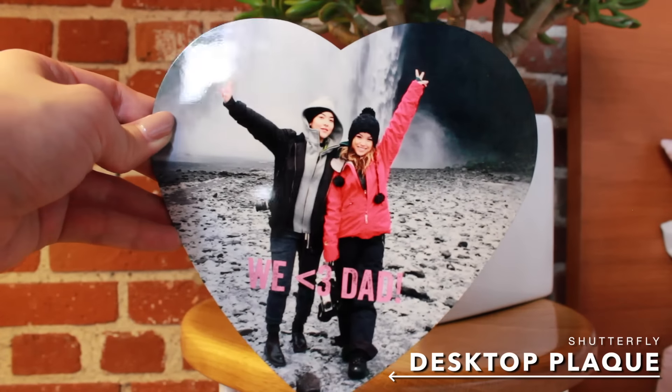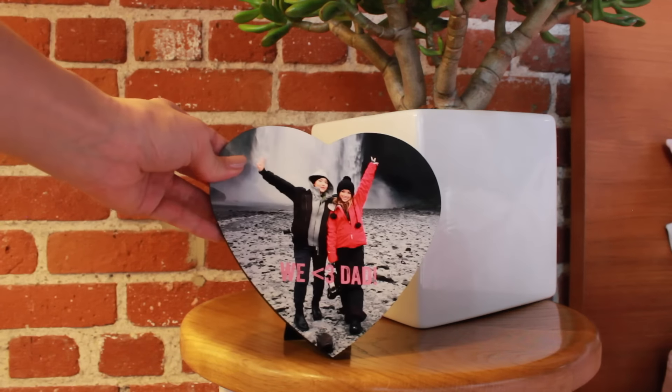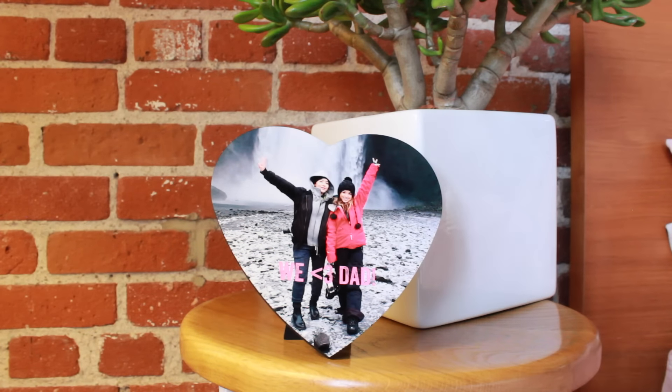I have one final thing that I did really last minute, but now that I have it in my hand I'm just so happy that I made it for my dad. It's this little heart photo of me and my sister, and it says 'We Love Dad' at the bottom. This is when we were in Iceland together — my dad actually took this photo. When you're younger your teacher would make little frames for your parents to put on their desk at work, but as you get older you don't really do that anymore, so I thought this is kind of like an updated version of that. He can just put it on his desk and look at it every day — we had such a wonderful time together in Iceland, and it could be a reminder that we really love him and appreciate him.